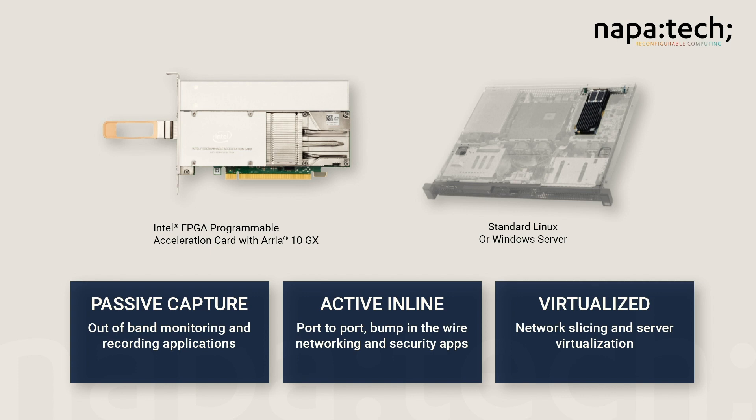This includes out-of-band passive capture apps, active inline or bump-in-the-wire applications, and those deployed in virtualized environments based on open virtual switching.